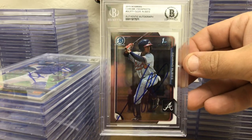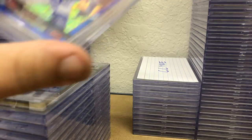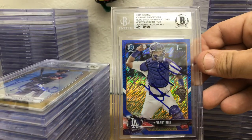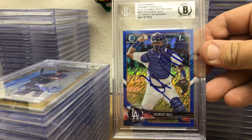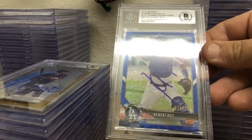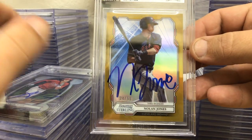Kesson Hira first Bowman refractor out of 17 Draft — I'm actually sending two of those off to get graded in the next order. A 2015 or 2016 first Bowman, 2018 first Bowman blue shimmer numbered 150, and a Bowman Sterling gold Nolan Jones numbered 250.